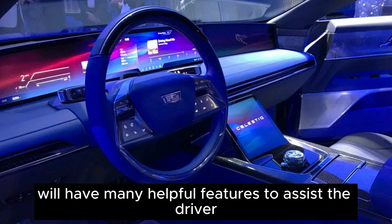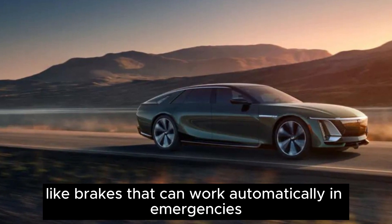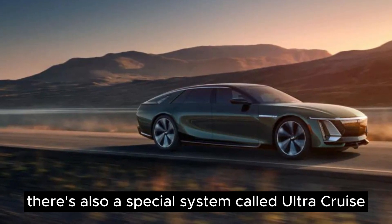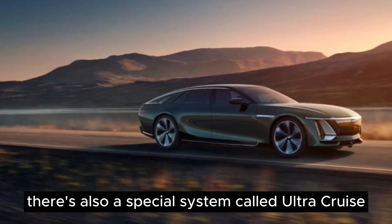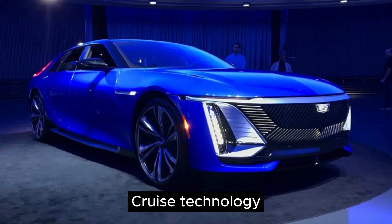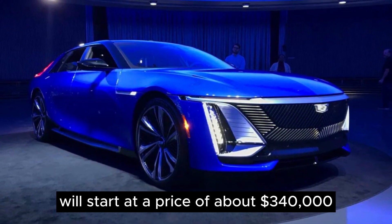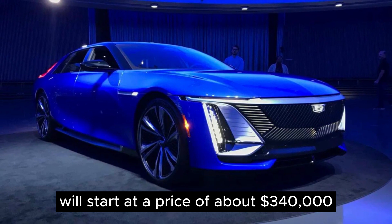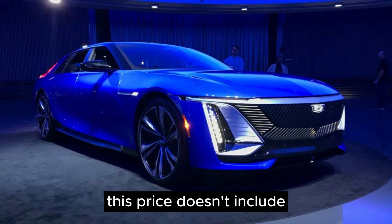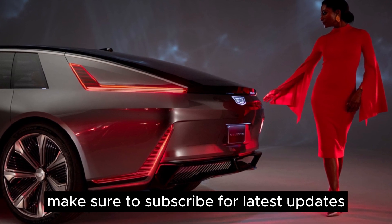Every Celestiq car will have many helpful driver assistance features, including automatic emergency brakes. There's also a special system called UltraCruise that can help the car drive by itself, and it's even better than the previous SuperCruise technology. The Cadillac Celestiq will start at a price of about $340,000, not including delivery fees.